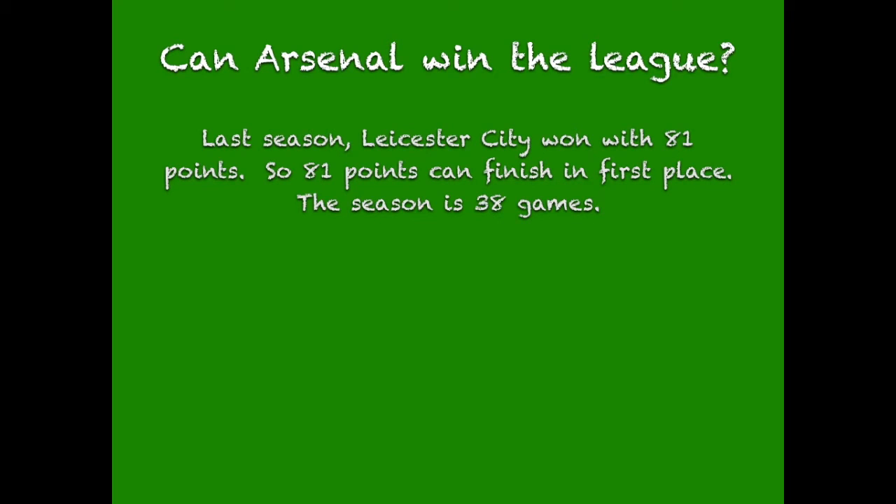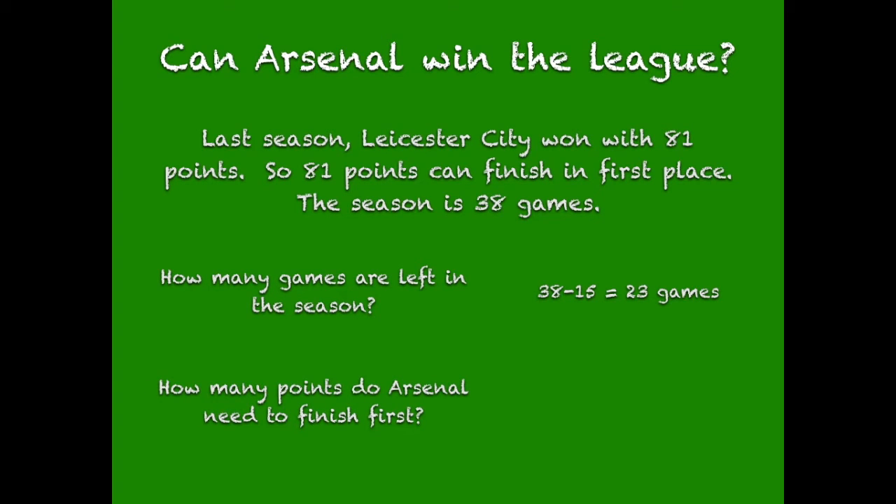Can Arsenal win the league? Last season, Leicester City won the league with 81 points, so 81 points can finish in first place. This season is 38 games. How many games are left in the season? 38 minus 15 games equals 23 games left. How many points do Arsenal need to finish first? 81 minus 34 equals 47 points.